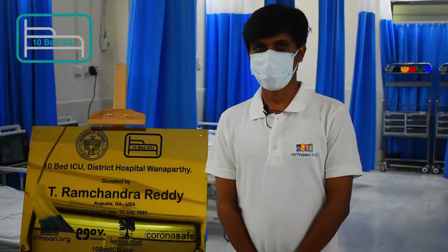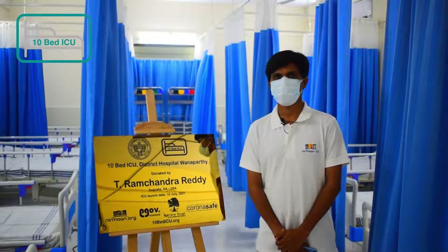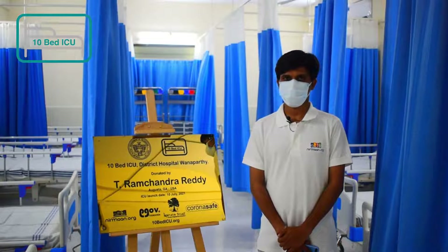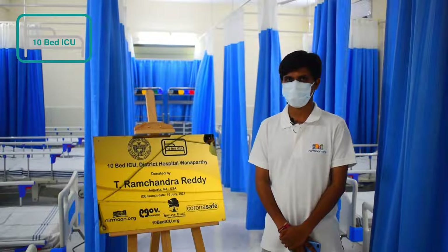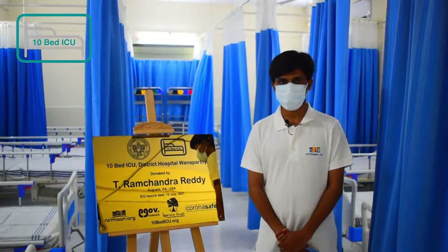Good morning everyone, this is Tirupati B from the 10-bed ICU team. Our respects to all the dignitaries and greetings to everyone. We are glad to be part of this 10-bed ICU program for building health infrastructure at rural places. Here we are at District Hospital Vanaparthi. Our 10-bed ICU is sponsored by T. Ramachandra Reddy sir. Our NGO partners are Nirman Organization, Ego Foundation, Karuna Trust, and Karuna Safe.